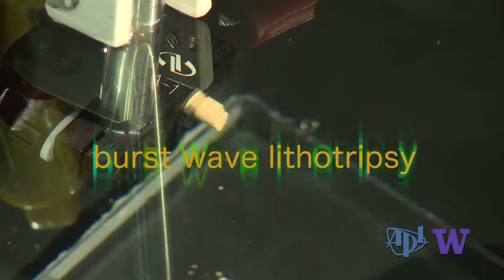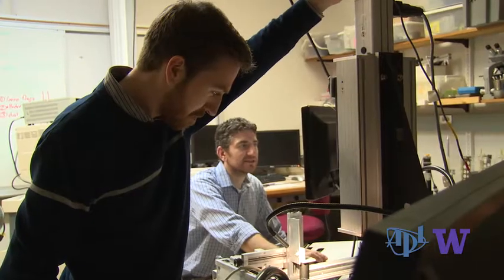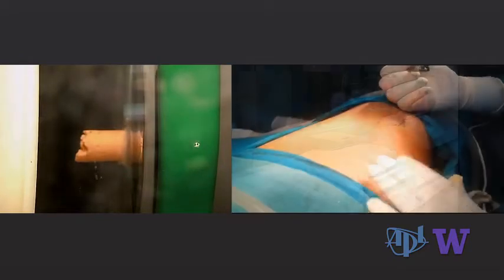Bursts of ultrasound acoustic energy chip away at a simulated kidney stone. Researchers at the APL UW Center for Industrial and Medical Ultrasound are working to develop a safer, non-invasive way to fragment kidney stones so they may pass naturally, allowing patients to avoid painful surgery.